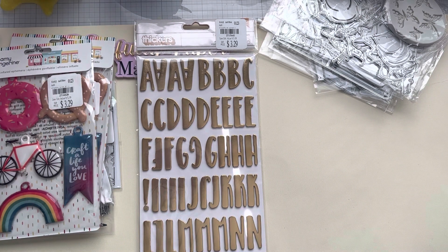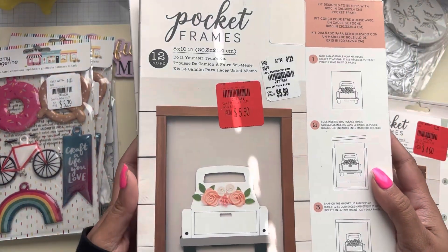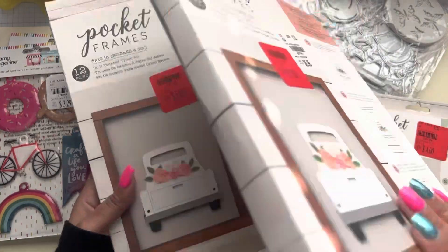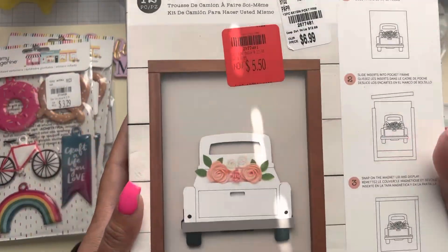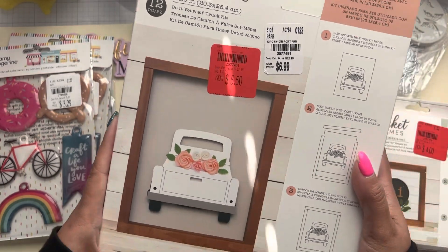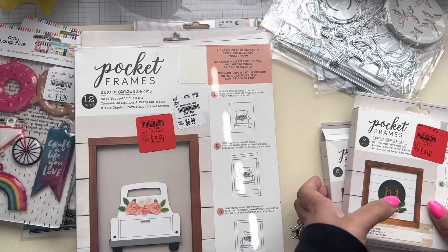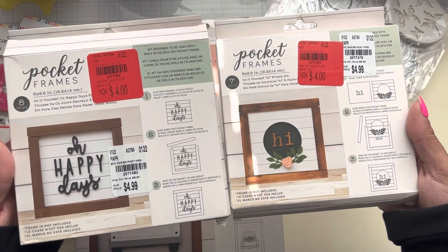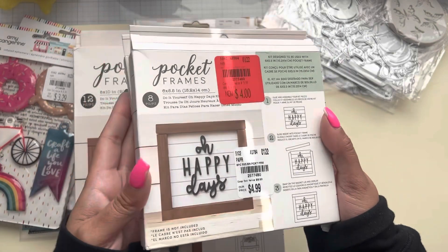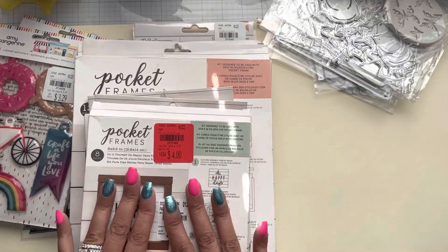I got four of these. Two of these were on clearance for $5.50, and I thought these will be cute to alter and then hang on my wall because some of my walls are bare in here. And then I got these two as well — they were a good price, especially something to alter and make my own.